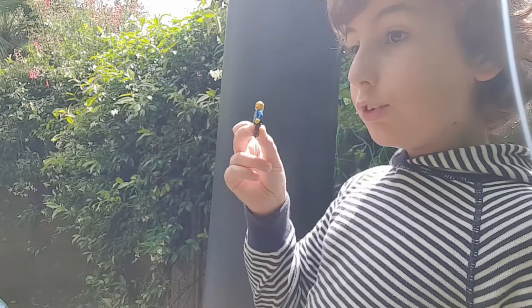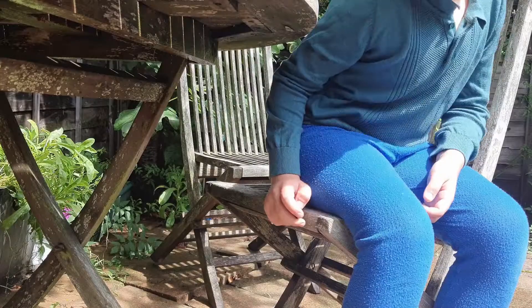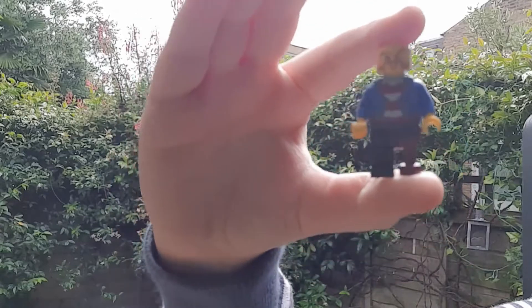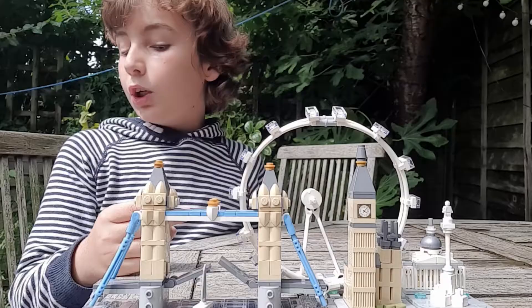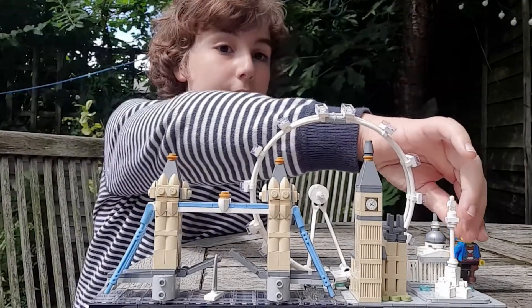Oh, do you want to see a trick I can do? Okay. Just let me go. No siree, but I can put you in London.